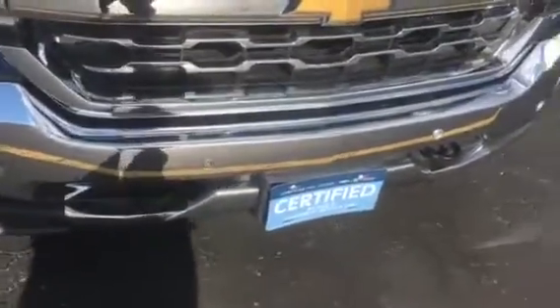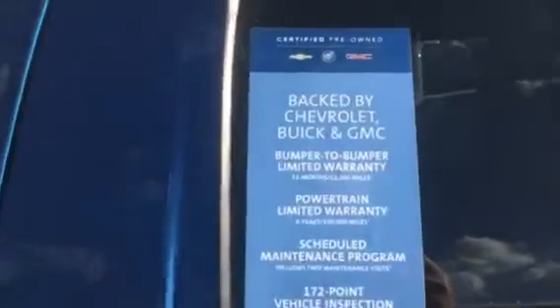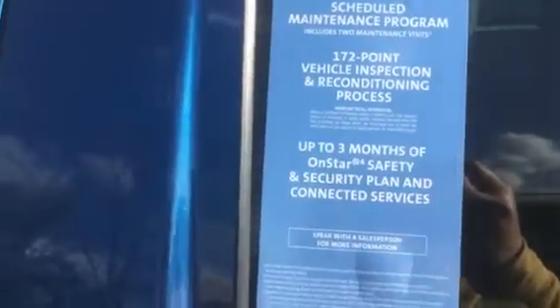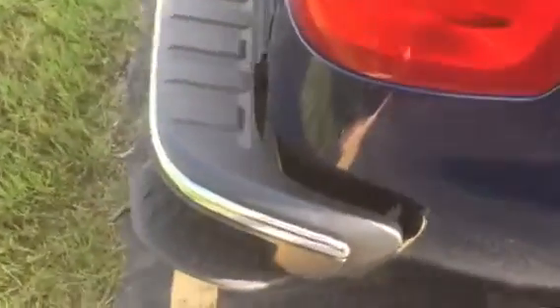We have the front parking assist here. Black tow recovery hooks. Tires still have great tread all the way around. Assist steps. Foldable mirrors. Soft tonneau cover. Four-wheel drive. Rear corner assist steps.